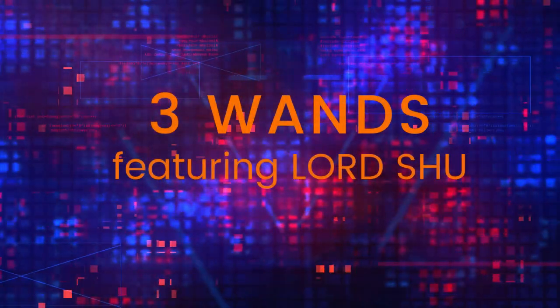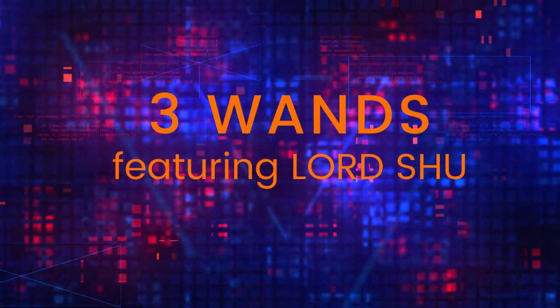Yo, what it do — welcome back to another episode of Three Wands, it's your dude Lord Shu, I'm back. Thanks to all my returning subscribers, and thank you if you're new to the channel. I got so much content on this channel. I'm also a musical person — I just dropped a new song not too long ago called Super Caps featuring Philps VJ. Me and him have been holding it down in the music scene since 2013.